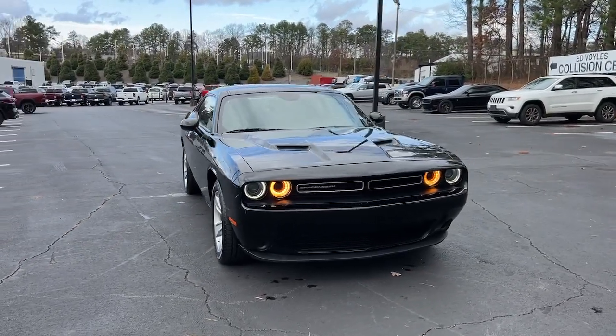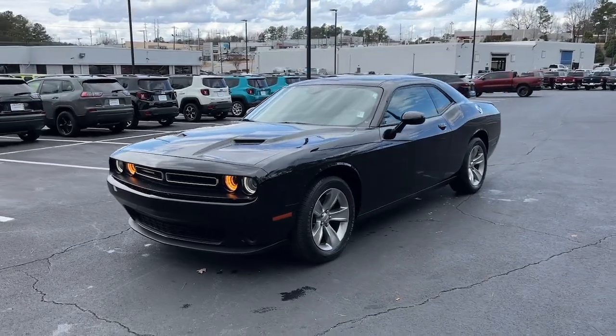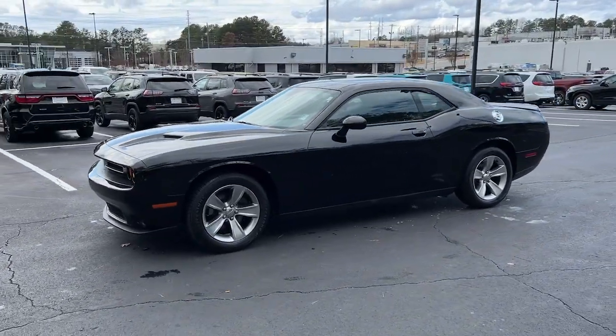Can you see yourself in the 2020 Dodge Challenger? With less than 70,000 miles on the odometer, this vehicle stands out from the rest.